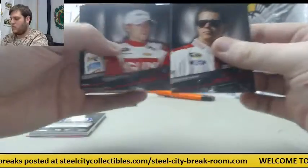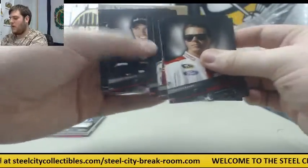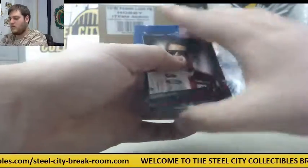Box two, first pack: Trevor Bayne, Regan Smith, Bobby Labonte, Aric Almirola, Denny Hamlin, Casey Kahne, Carl Edwards.